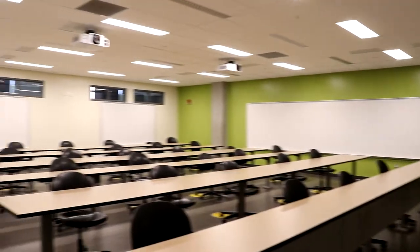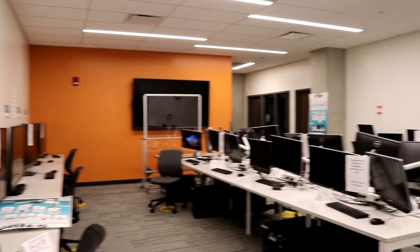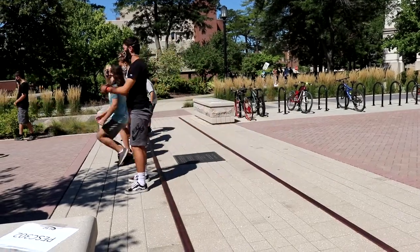With 27 classrooms, tons of group and individual study spaces, a majestic reading room, data labs, and the Library of Engineering and Science right upstairs, WALK was a thriving hub of learning and collaboration.